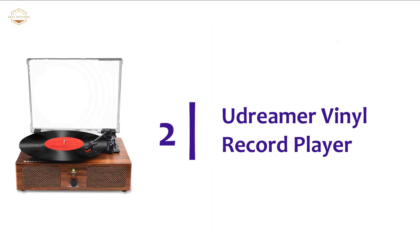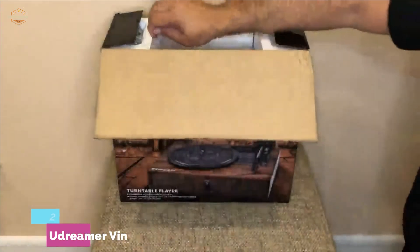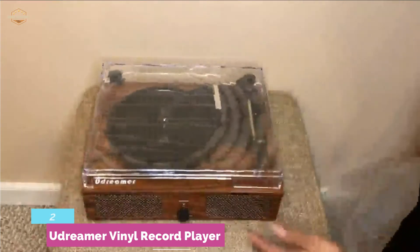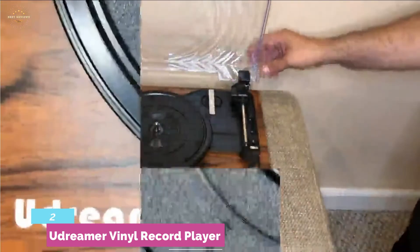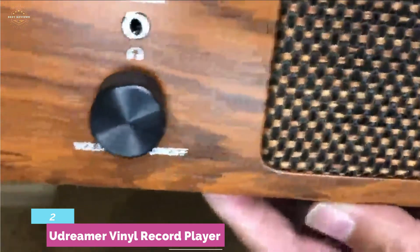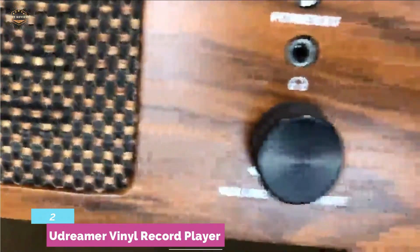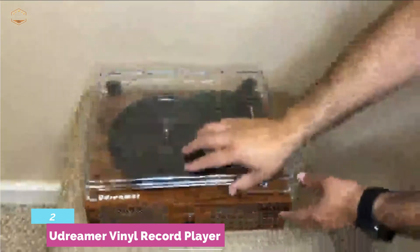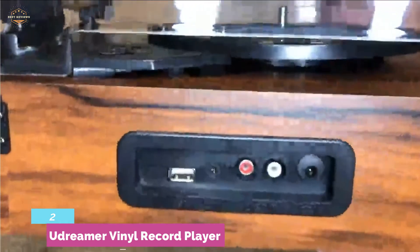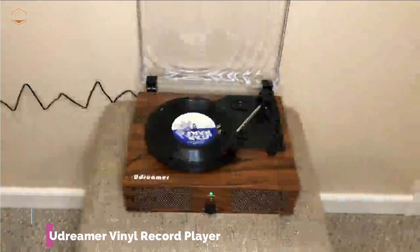Number 2 on our list: the Dreamer Vinyl Record Player. Its belt-driven design absorbs vibration for smooth music playback. It offers easy wireless Bluetooth pairing to listen to music from your phone, and an RCA cable connection allows connecting with external speakers for better sound. A brown wooden look brings retro decoration to your home. It produces smooth sound and supports vinyl audio, lossless digital music, and digital music audio tracks. It can be used with three speeds as well as three record sizes. A dust cover keeps the player clean and is easily removable.